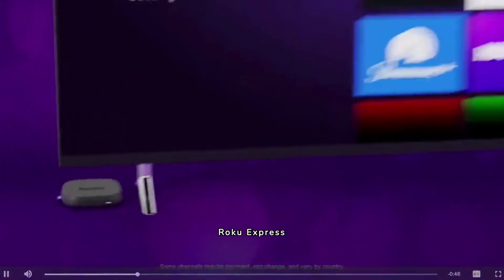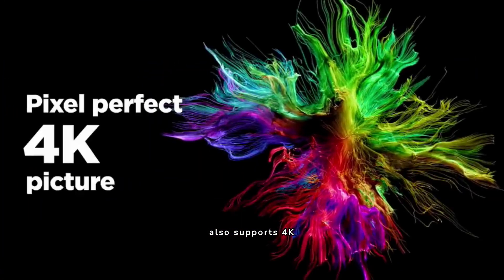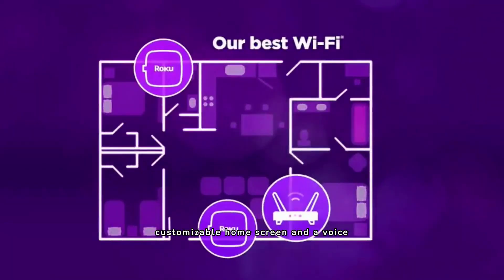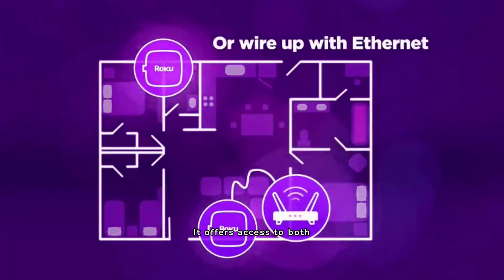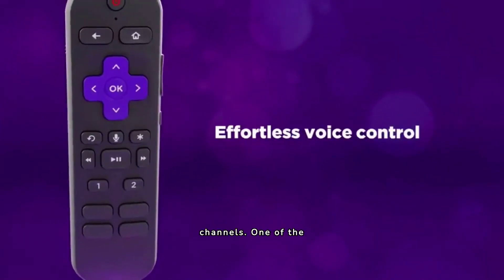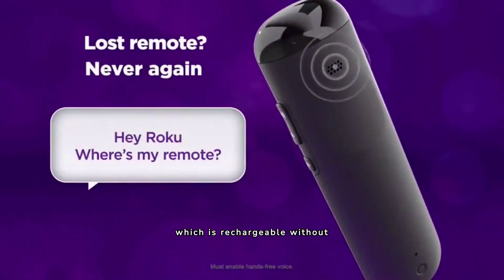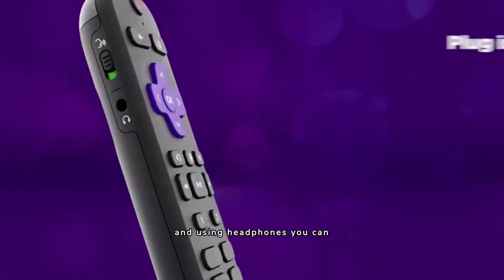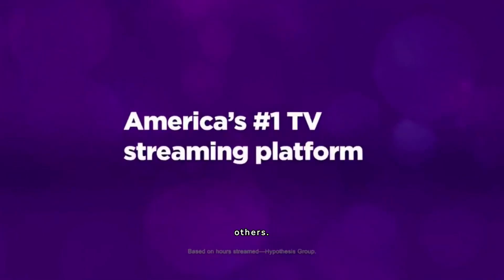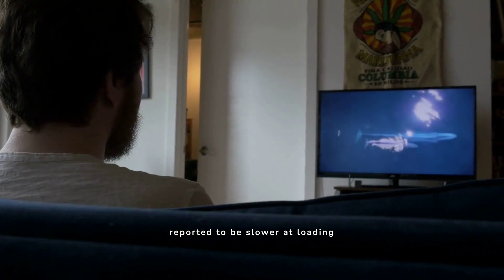Next, we have the Roku Express 4K+. It also supports 4K streaming, and it's easy to use with a customisable home screen and a voice remote. It offers access to both free and premium content across thousands of channels. One standout feature is its rechargeable remote — no battery changes needed — and using headphones you can have private audio without disturbing others. Unfortunately, its search function isn't as advanced as some competitors, and it's reported to be slower at loading content.